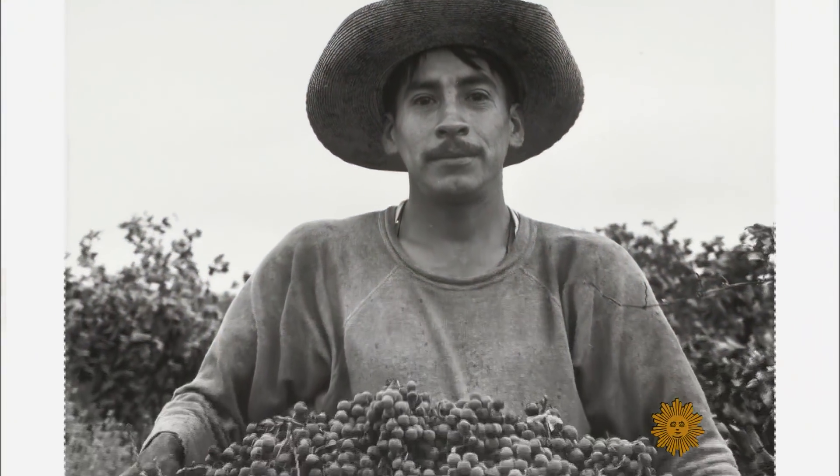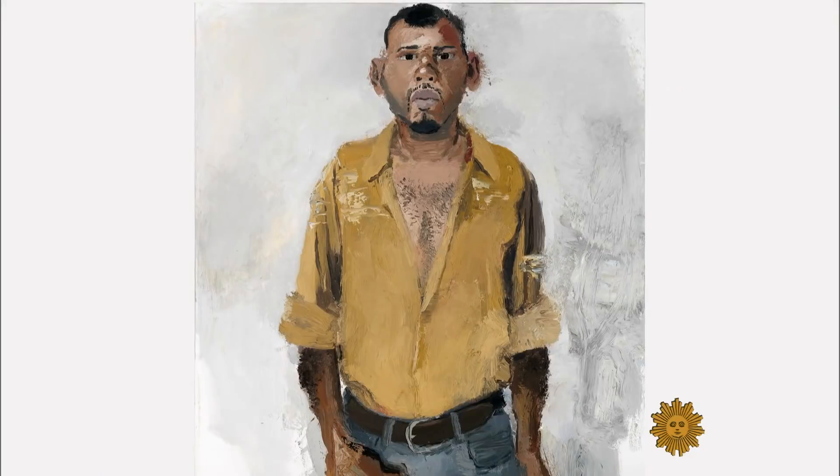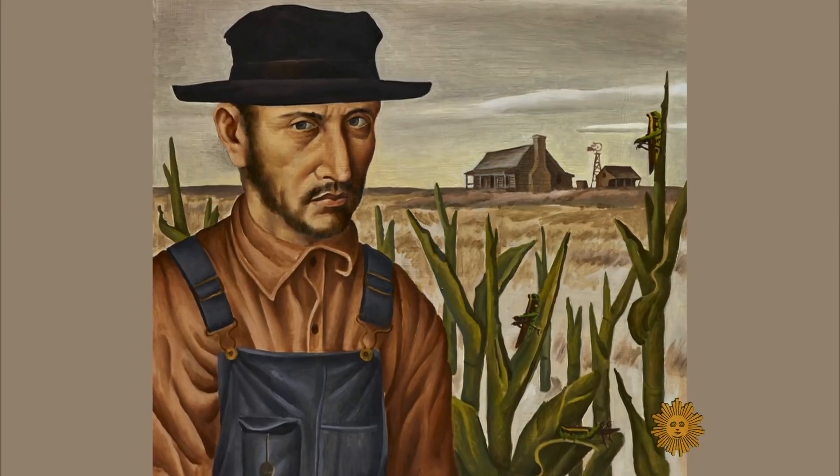American portraiture has been about the elite, where the wealthy subject was able to hire an artist. So you wanted to open it up? Oh, definitely. It's important to make sure that we are representing multiple perspectives, that we are representing everyone who walks through our doors.